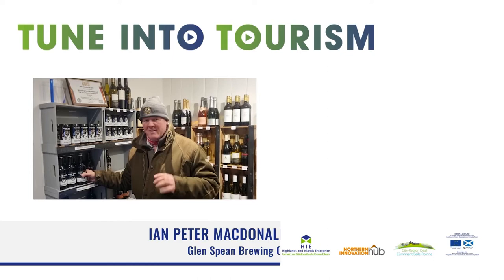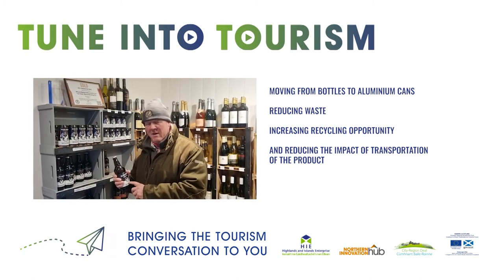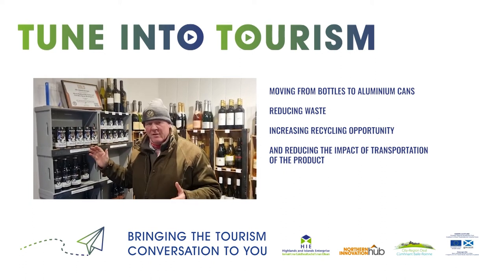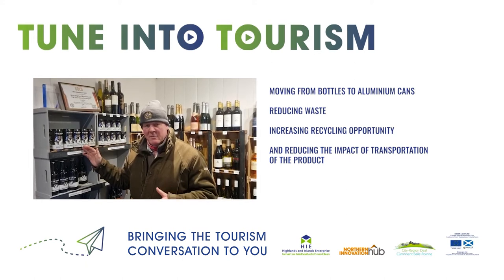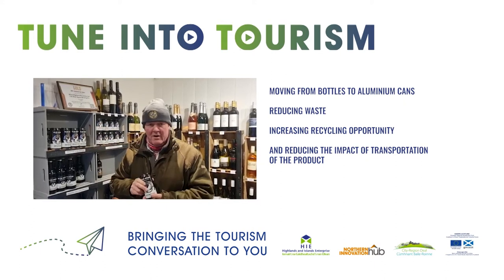Our big push to improve our sustainability this year is going to move from bottles to cans. Bottles are heavier and much more expensive to transport. With cans, you get more liquid relative to the weight, and much more aluminium and tin is recycled. So this is a better place to be and we're really looking forward to the market going for these.